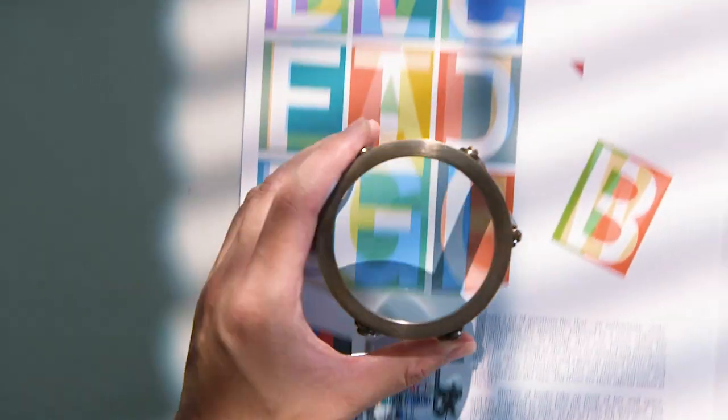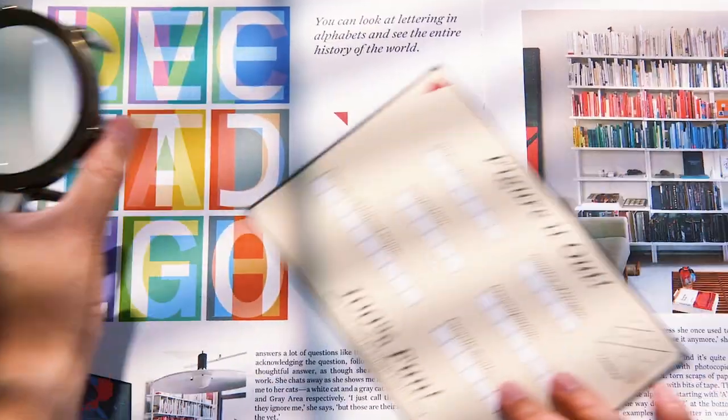There's a hidden puzzle hunt within the articles that will take you around the world. Like, who does that? We do that.